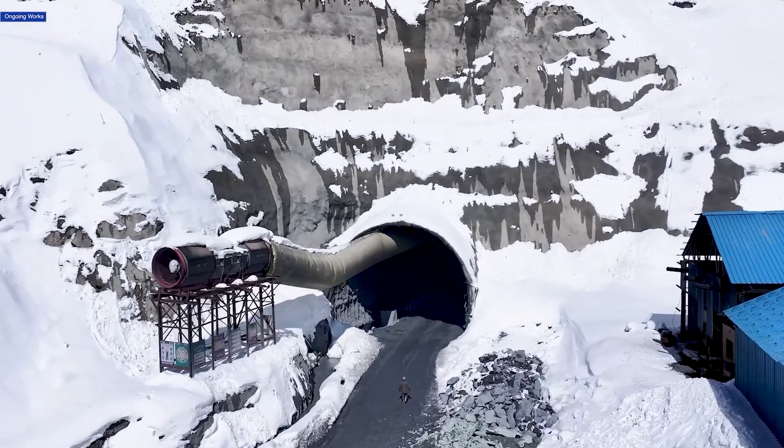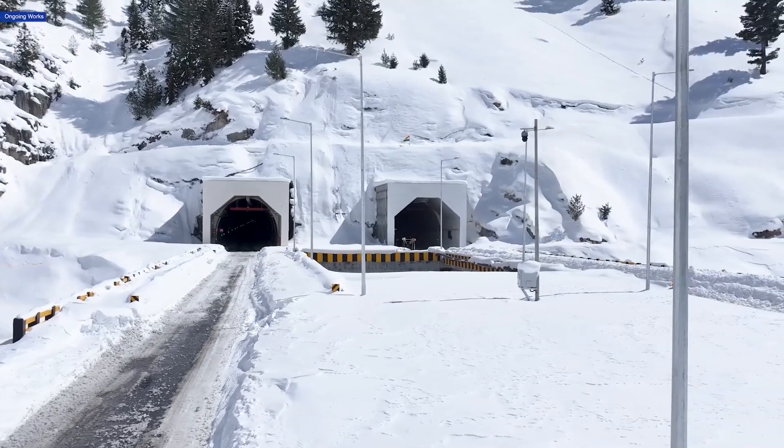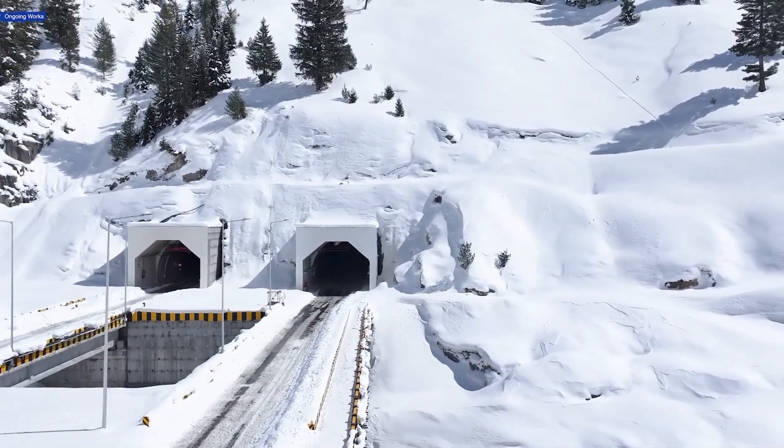The Zozila Tunnel Project, a game changer in India's infrastructure, is making remarkable progress under the expert execution of NIL. Let's take a closer look at where things stand today.